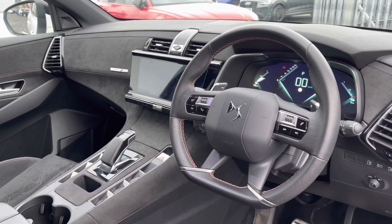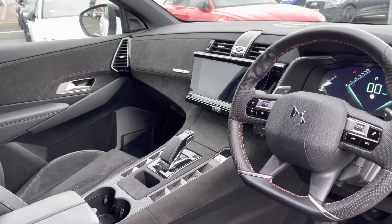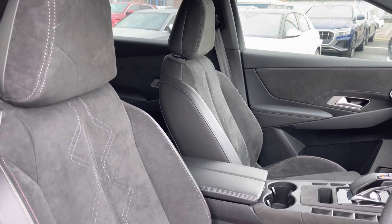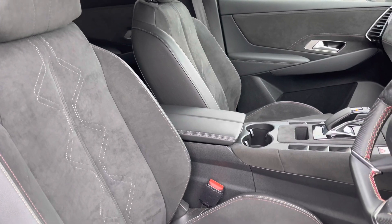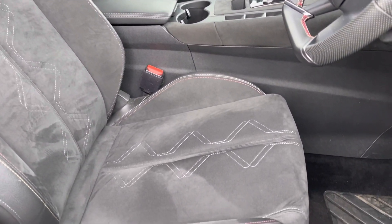Moving to the front of the vehicle you've got your flat bottom leather wrapped multi-function control steering wheel and a very premium feeling interior. The front seats are very supportive and comfortable and offer plenty of adjustment so you'll always be able to find your desired comfort level as well as driving position.